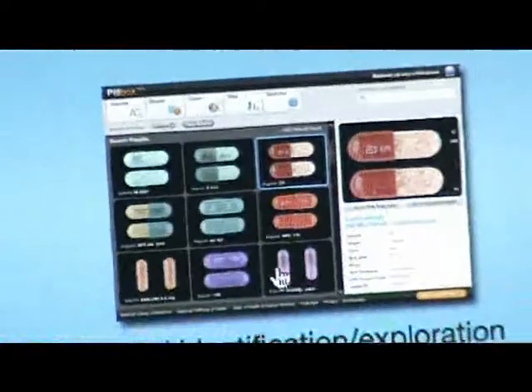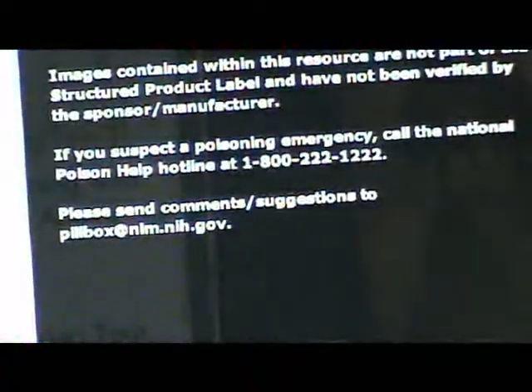We actually have two versions of Pillbox. One is Adobe Flex or Adobe Flash powered, and the other is HTML or PHP based. What's important about these two different versions is that the PHP/HTML version is compatible with screen reading software and other visual assistance software as well. I'll demo both of them, but first the Adobe Flash version.